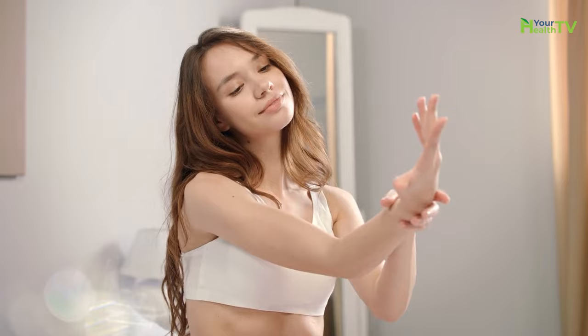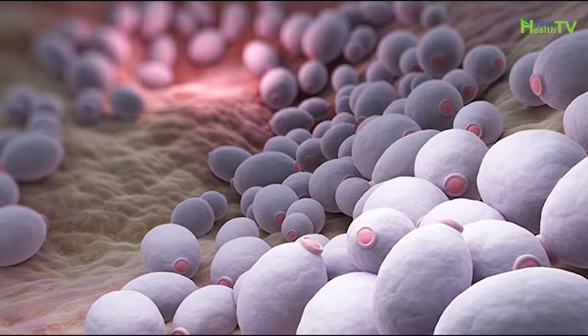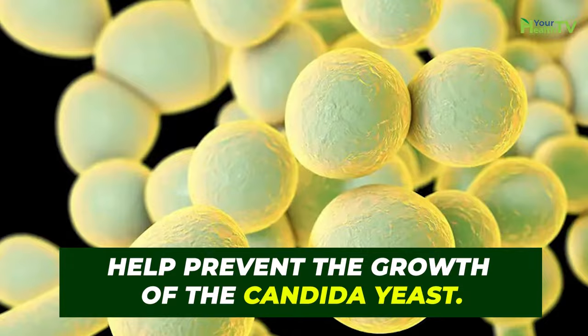1. Apple Cider Vinegar. Apple cider vinegar has antibacterial and antifungal properties, so it's ideal for combating a fungal overgrowth, whether it's internal or external. It also helps that these benefits are backed up by research. A recent study found that mildly diluted ACV could help prevent the growth of the candida yeast. Since this particular type of yeast is responsible for many fungal infections, this really is a positive feature for apple cider vinegar.